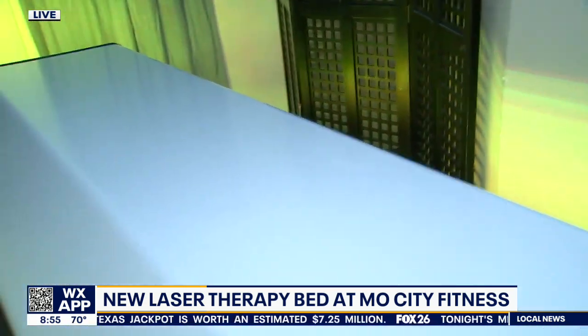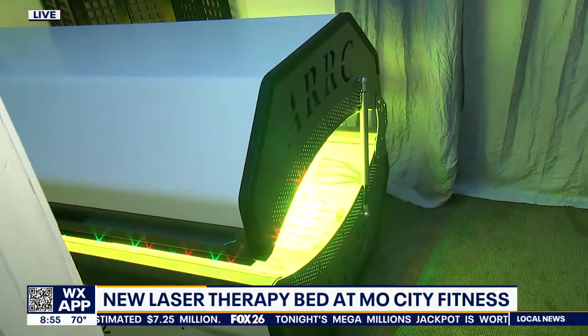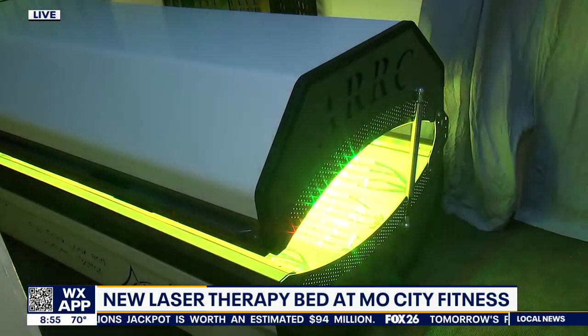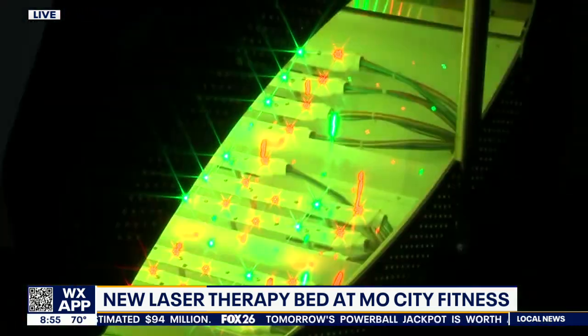Previously we mostly just focused on the face, but with this full body unit, that's changed. This unit has multiple uses. Coming up in the next hour, we're going to let you know how athletes can use this for recovery after workouts and after games. We're live at Most City Fitness — we'll see you in the next hour.